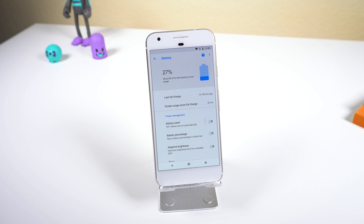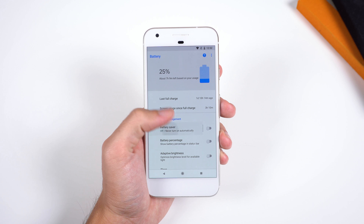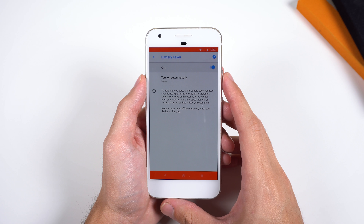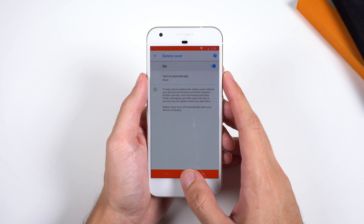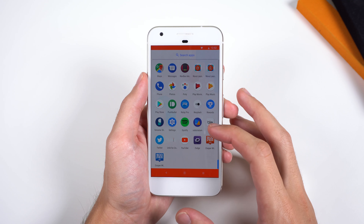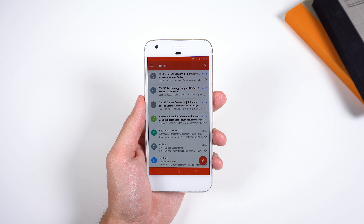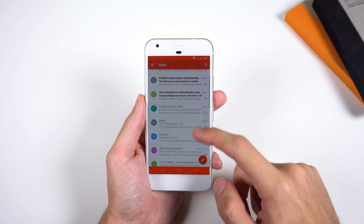Turning off these small features won't drastically improve your battery, but it could help you save a few percentages. If you really need to save some power, then enabling Battery Saver is the ultimate solution. By enabling this feature, your device's performance will be reduced. It limits the vibration, location services, and most background data. And apps that rely on syncing, such as your messaging or email, may not update unless you open them.